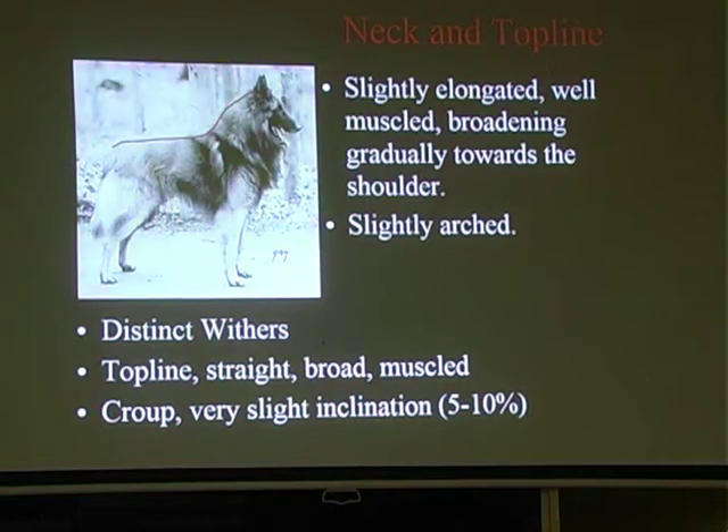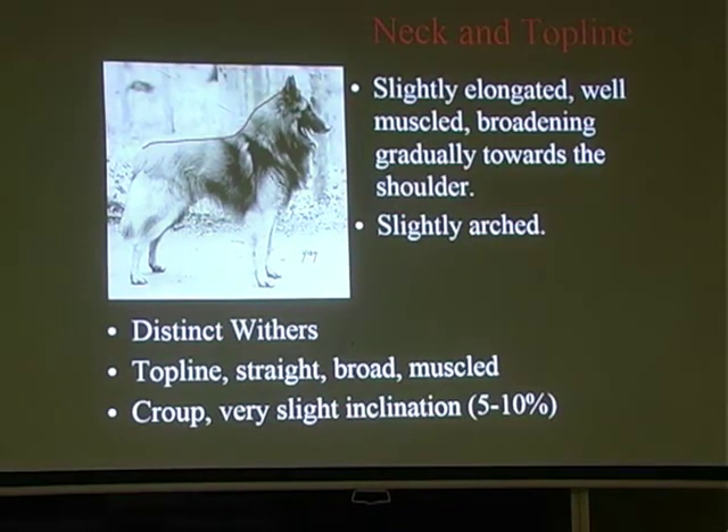Neck and topline: slightly elongated, well-muscled, broadening gradually towards the shoulders. Everything is not excessive. Slightly arched with distinct withers. Topline straight, broad and muscled, with very slight inclination. There should be no right angles - the neck shouldn't come down and meet the wither abruptly. It's just a gentle arch over the neck, slightly arched, down onto the wither which is slightly prominent, into a straight topline, and then a slight inclination in the croup.